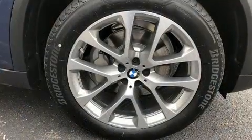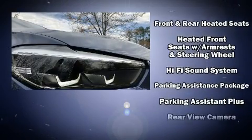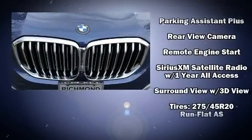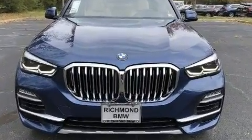BMW also prioritized safety and security with features such as traction control, brake assist, a panic alarm, an emergency communication system, and four-wheel disc brakes with ABS. You'll never lose visibility with rain-sensing wipers, which activate automatically when the drops start to fall.